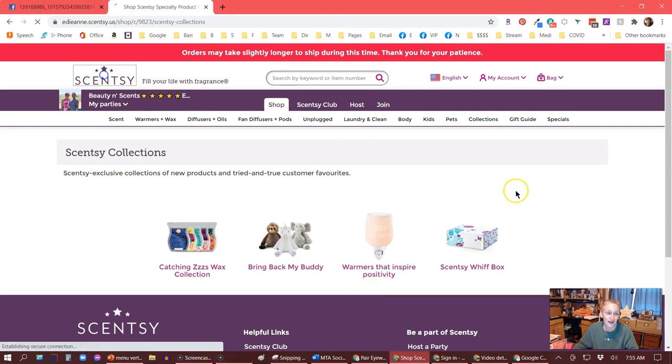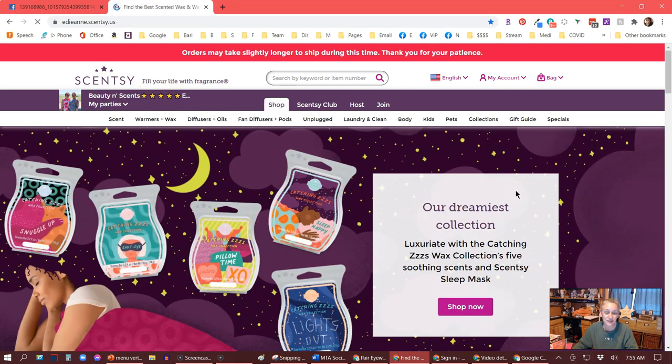Good morning, everyone. I hope you're having a great day. It's early, I know, but I wanted to come and tell you real quick that we have a brand new collection being released today. Scentsy has been on fire releasing these amazing collections of items, whether it's bars or warmers or whatever. They are limited time, so they're what we consider LTOs.